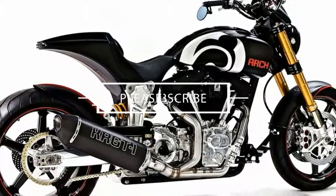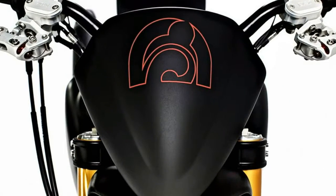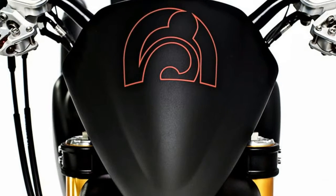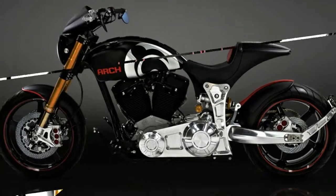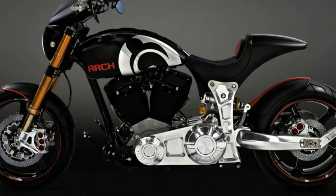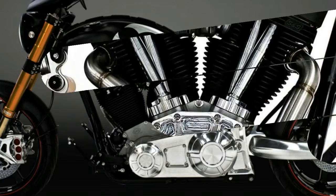The 2018 KR GT1 is powered by a 124cc to 2032cc S&S power plant. All Arch motorcycles use the American-made V-twin engine. But Arch didn't stop there — nearly every surface of the engine casing has been modified to fit the brand's aesthetic and performance needs.